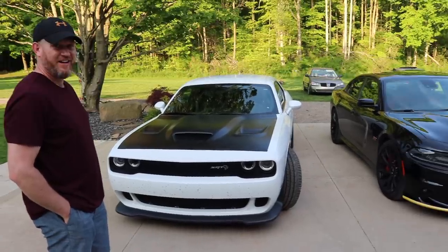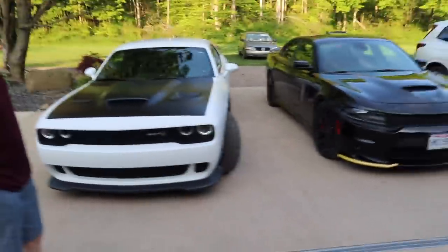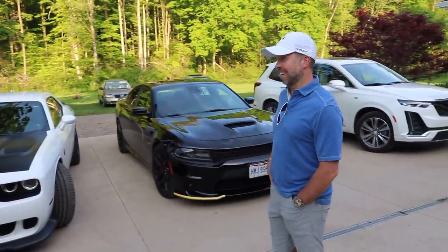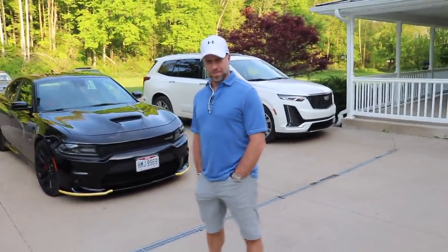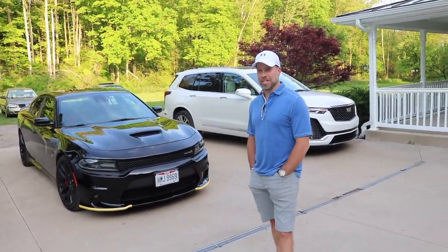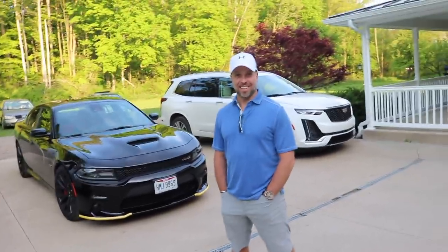I'm a truck guy — I always have been. If I had to choose between a Lambo and a new Cummins, I'm taking the Cummins. We've always driven trucks, but there's something fun about it. And what got you looking at this was him always wanting a 392 — loud and proud. He was the one that got us into this, drove one of these, and said I'm gonna get a 392.